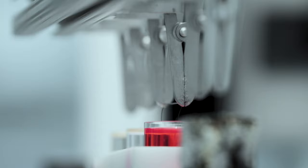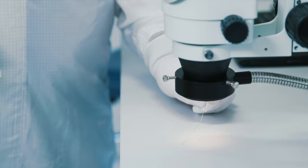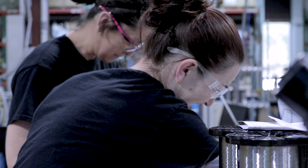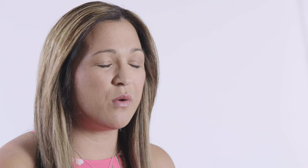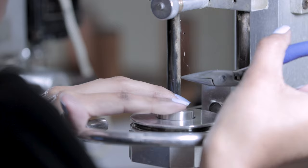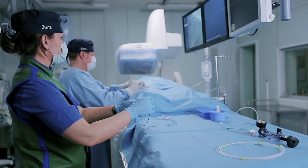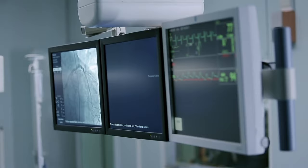The advantage of using Sandvik's wire in this product is the quality. The quality is very consistent, which means in the end product you have no failures. When I'm doing recruiting, I often get asked why do you like working for Sandvik and why have you been there so long? And my answer is always because I know that we are working on products that are ultimately improving the quality of life for people, as well as saving lives in many cases.